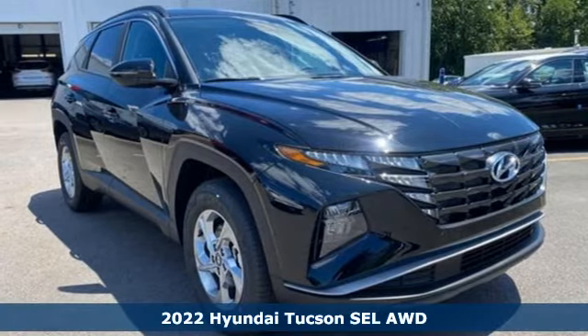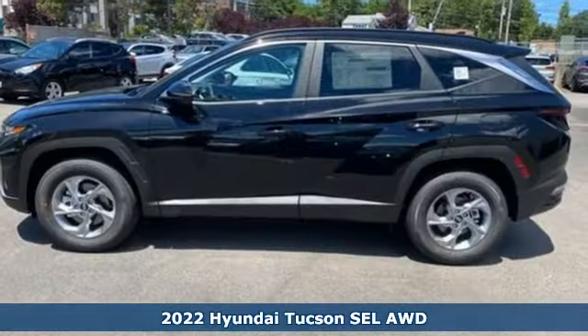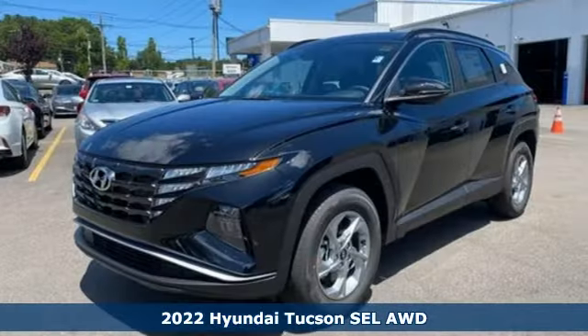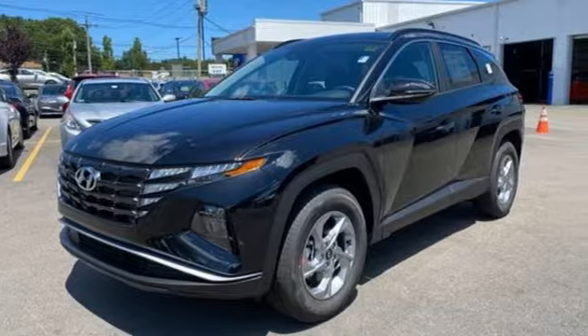It's a new 2022 Hyundai Tucson, built with an eye toward fuel economy and a right foot toward performance. And with features like these, every drive is a pleasure.